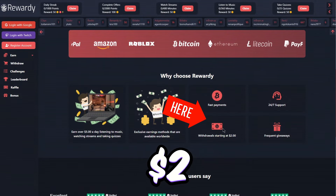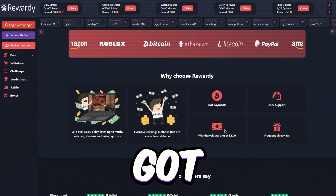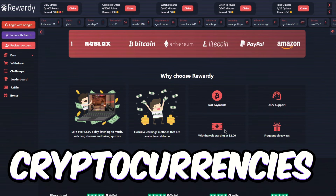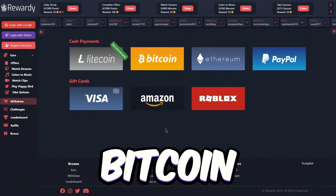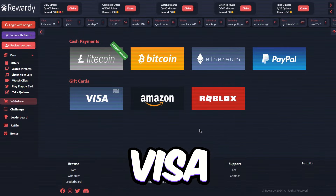You only need to hit $2 to cash out. Plus, when it comes to withdrawals, they've got you covered with various cryptocurrencies like Litecoin, Bitcoin, and Ethereum, as well as PayPal and a bunch of gift card options like Visa and Amazon.